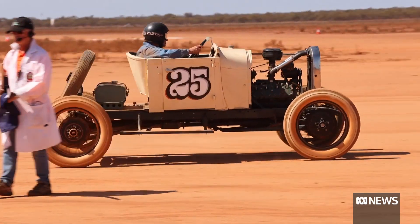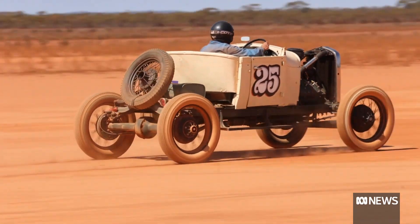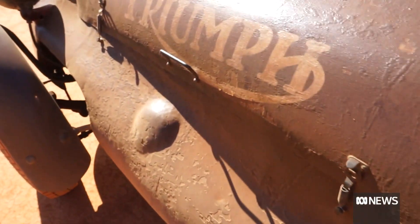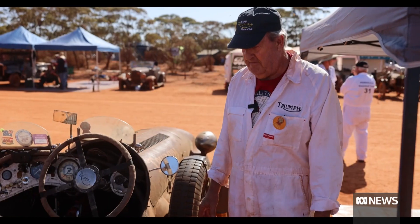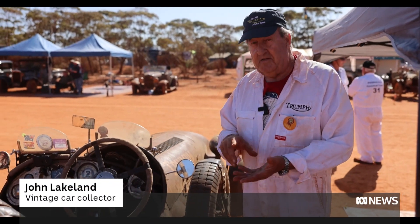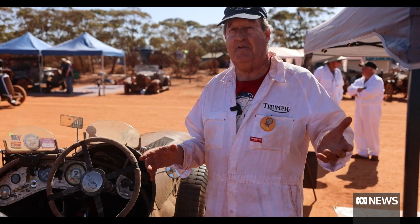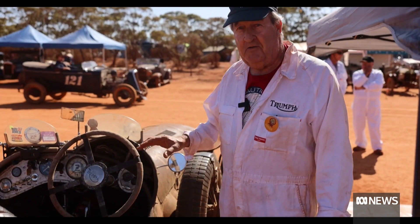For the drivers, it's all about testing themselves and their machines. The pre-World War II cars were built to last. The car runs well now — it's said it had done 650,000 miles when I bought it. We're probably up to about 670,000 miles now and still going strong.